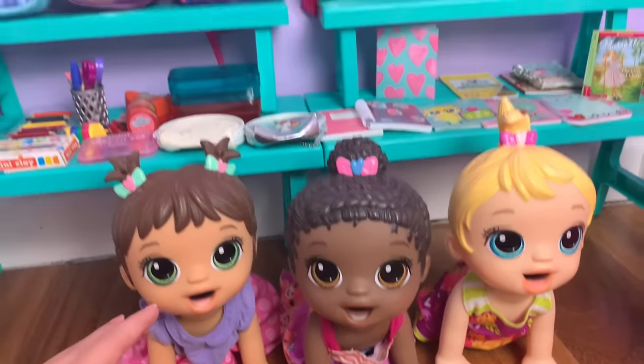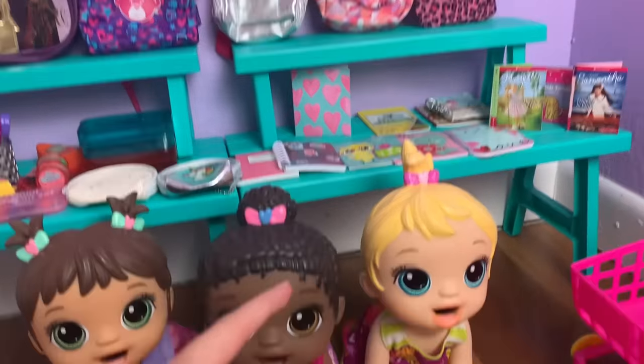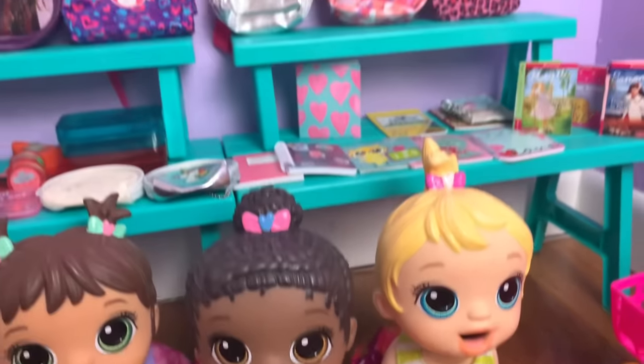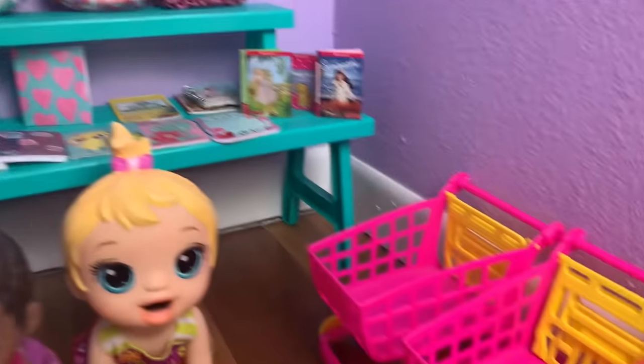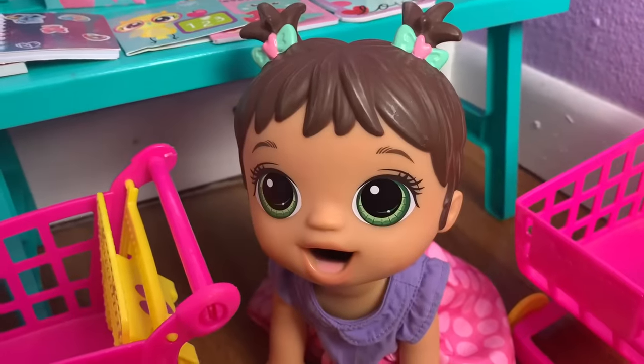We made it to the store and it looks like they have all the school supplies you guys are gonna need. I don't want to go to another store. Don't worry, I think they have everything. Let's grab a cart and start shopping. What do we need to buy first?